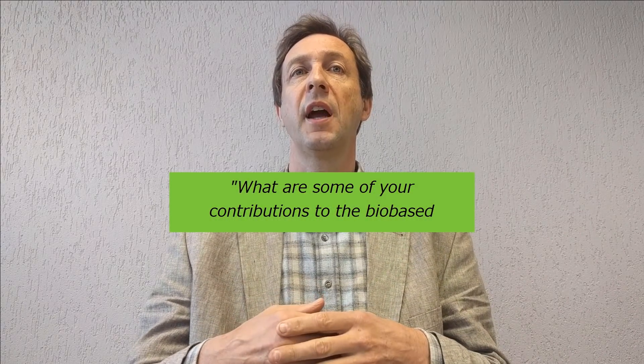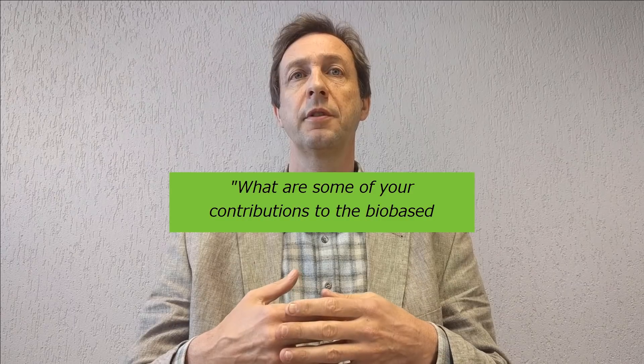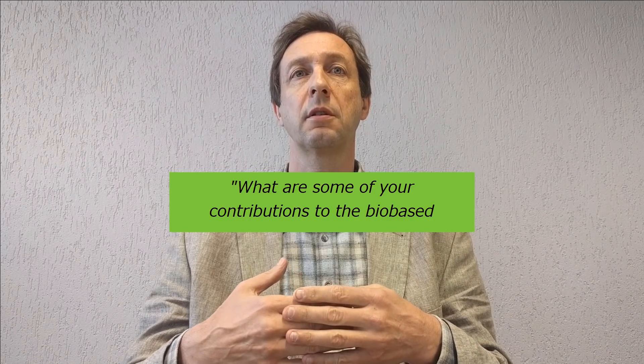I have always been very active in the development of the bioeconomy. As a professor of industrial biotechnology, I am active in the development of technology. I have also set up the BioBase Zero pilot plant for scale-up and demonstration of new technologies. And in terms of lobbying and networking, I have initiated the Flanders BioBase Valley.